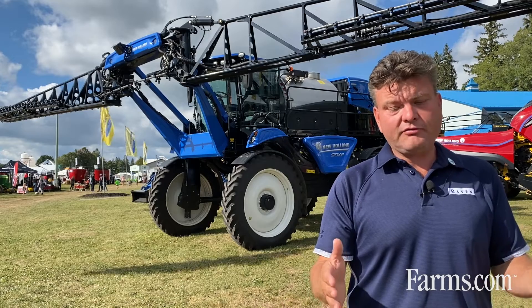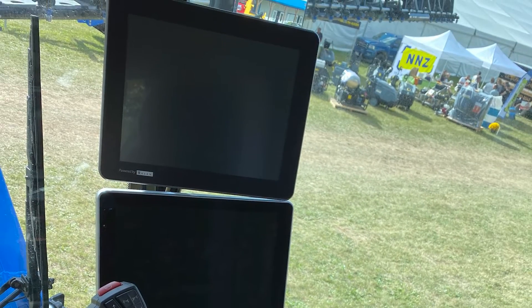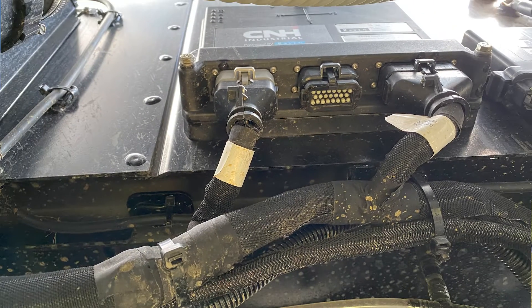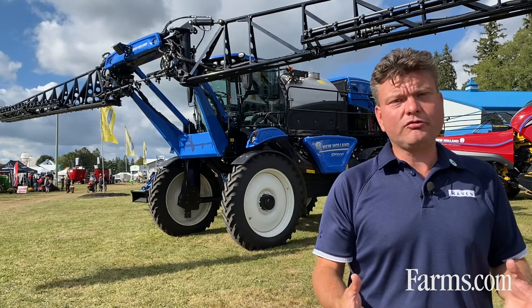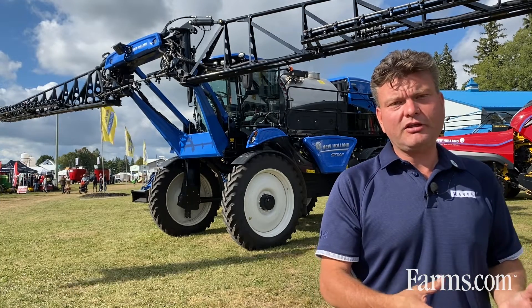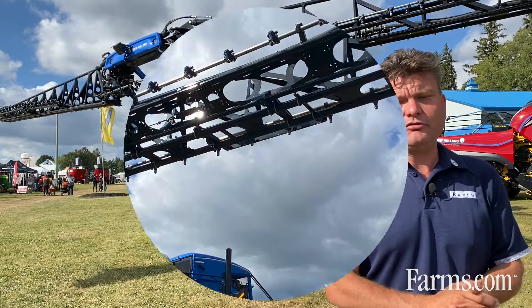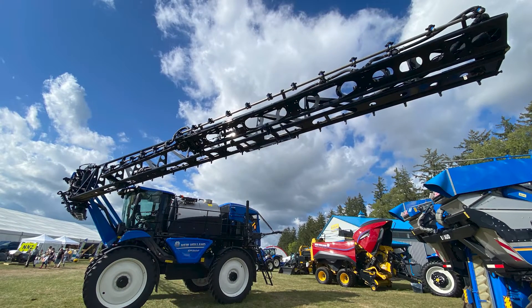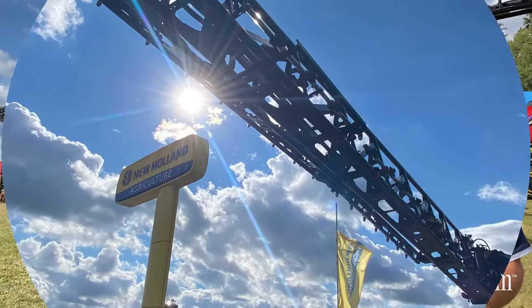Starting in the cab, we have a Raven Viper 4 monitor. That Raven Viper 4 is running a lot of the application controls and also the guidance on the sprayer. The application is a PWM controlled sprayer system, so we can get right down to individual nozzles and it does turn compensation. We can do any kind of section setup you want across the boom, depending on the width and how accurate or how small you want the sections set up.